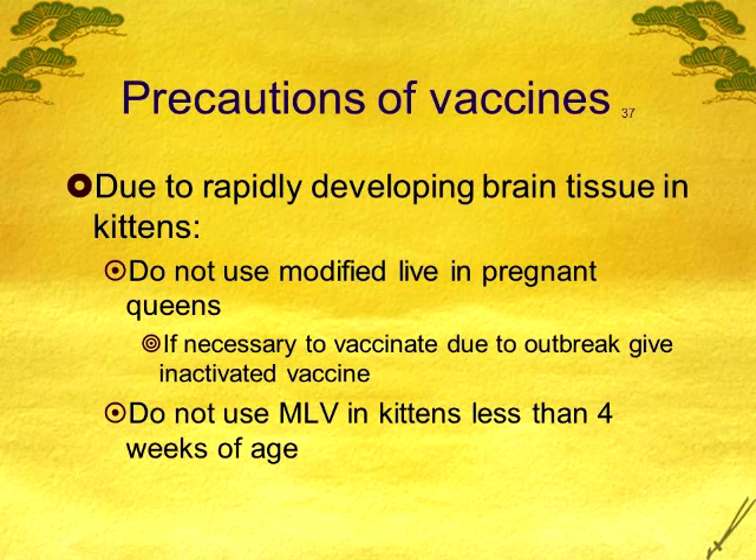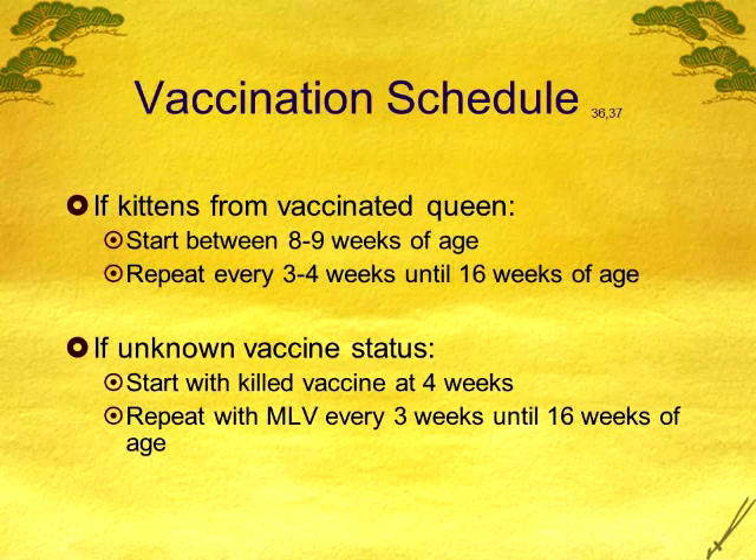Don't use modified live in kittens under four weeks or in pregnant queens. If a new queen comes in and you're unsure of her vaccine history, give a killed vaccine to the kittens at four weeks, then switch to modified live every three weeks starting at seven to eight weeks. If the queen has been well vaccinated, you don't need the first vaccine until eight to nine weeks of age. The only time to use a killed vaccine is when you're unsure of the queen's history, especially during an outbreak.